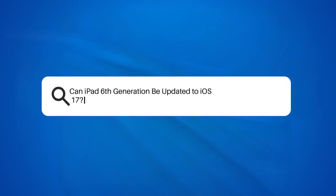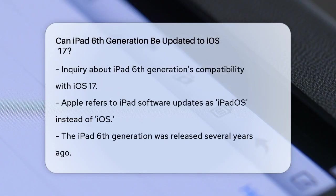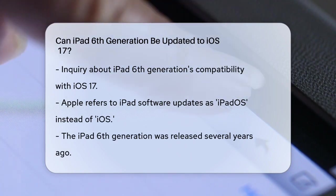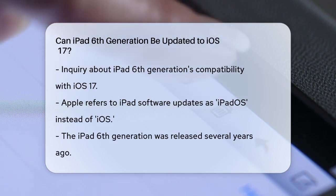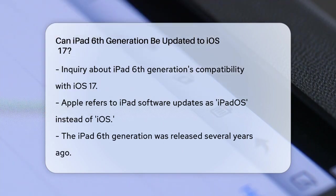Can iPad 6th generation be updated to iOS 17? If you're wondering whether your iPad 6th generation can be updated to the latest iOS 17, let's break it down. First, it's important to note that Apple uses the term iPadOS for iPads, not iOS, which is used for iPhones.